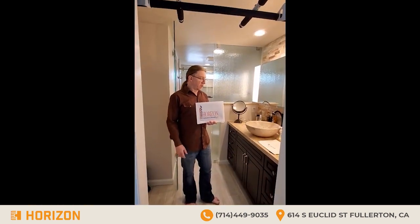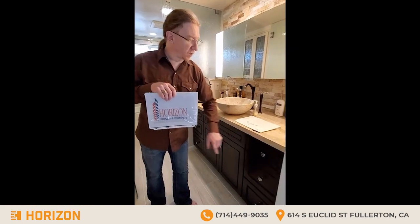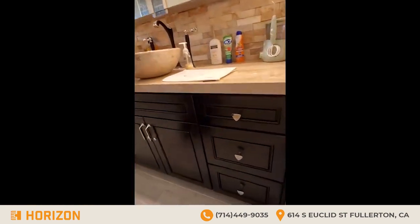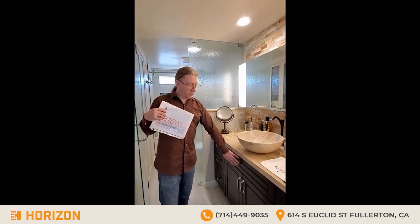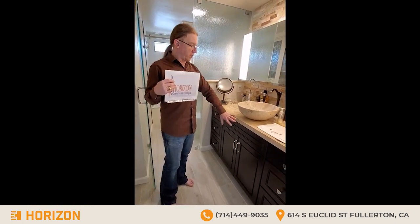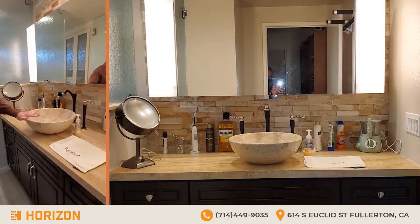The process did take a while but it was worth it. As a musician, I even put in little details like the guitar pick knobs down here. David's advice was to go with the darker cabinet color — I didn't like it at first and wanted something different, but he was right. It really contrasts nicely with the countertop and the bowl.